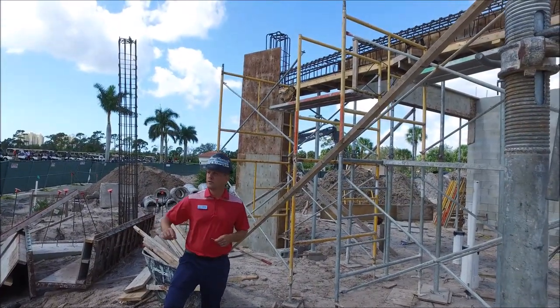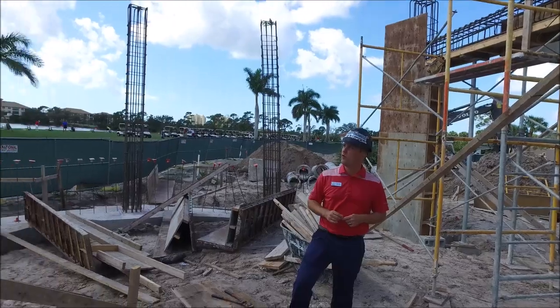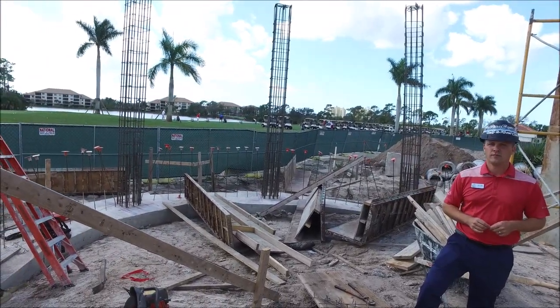Located underneath the pavilion, you can see the columns are being formed and they'll start pouring towards the end of next week.